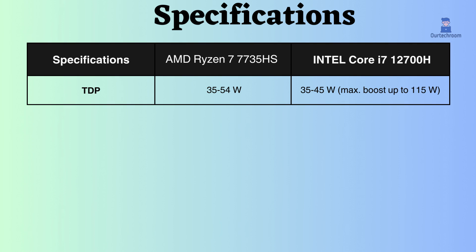The Intel Core i7-12700H has a lower TDP of 35 to 45W, which means it will consume less power and produce less heat than the AMD Ryzen 7 7735HS.